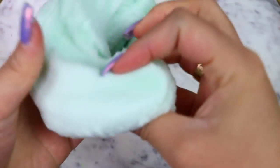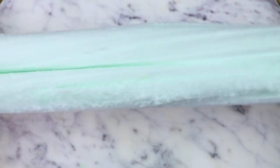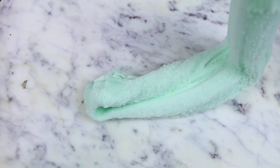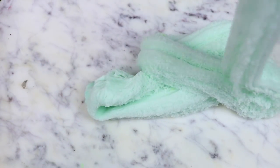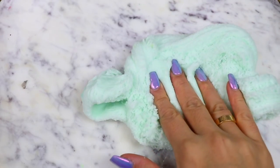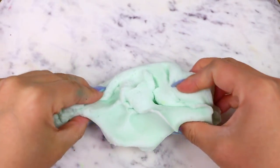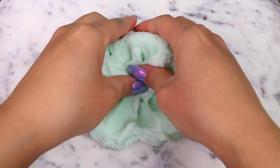This slime, being a cloud slime, also has really nice drizzles. I paid $14.50 including shipping for the slime, which I would say is a fair price. Overall, I'm going to rate it a 9.5 out of 10. I'm taking a little bit off because of the snow fallout, but other than that, this is a great slime.